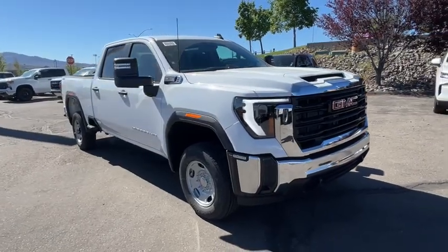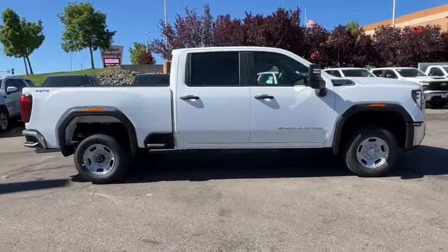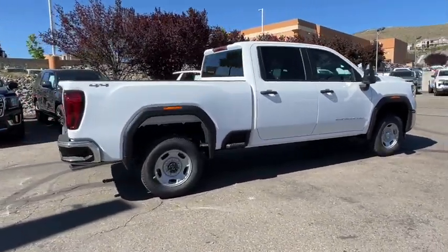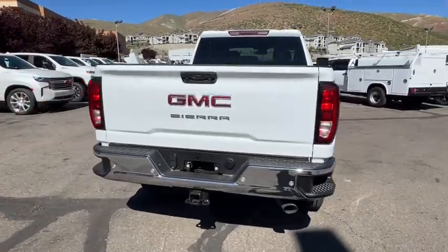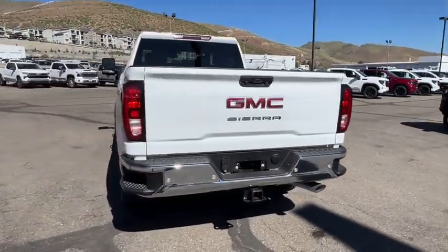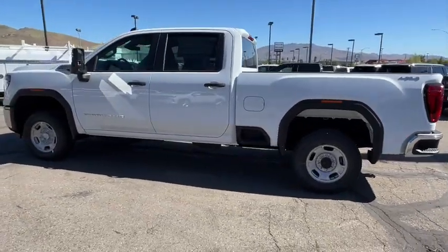You're gonna love the 2024 GMC Sierra HD. Tackle the toughest jobs with confidence in this brawny Sierra HD. From its heavy-duty capability to its refined ride and luxury cabin amenities, this impressive workhorse offers a unique blend of steely strength and modern comfort.